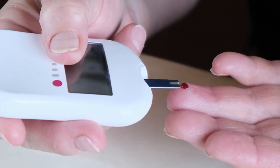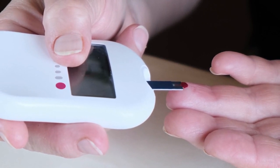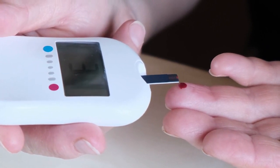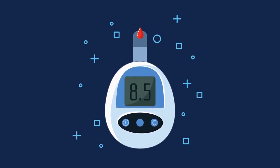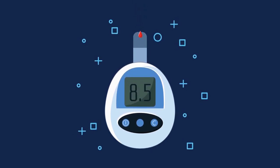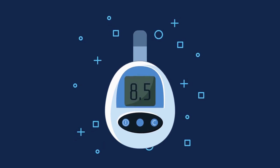Another study published in the Journal of Food Science and Technology found that jackfruit seeds could be a good source of resistant starch, which is known to have beneficial effects on blood sugar control. Resistant starch is a type of carbohydrate that resists digestion in the small intestine, leading to a slower and more stable release of glucose into the bloodstream. This can help improve insulin sensitivity and glycemic control in individuals with diabetes.